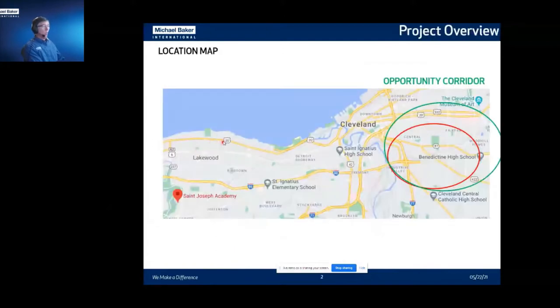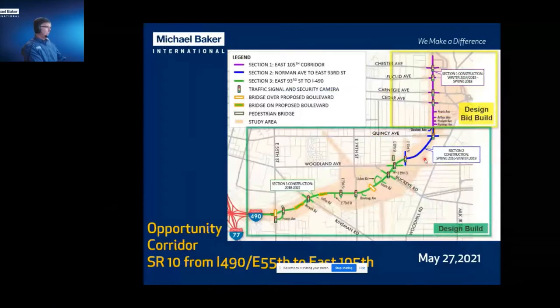I want to give you a little project overview for those of you not intimately familiar with Cleveland. Here's downtown Cleveland, and I-490 kind of dead ends at East 55th. This is where the Opportunity Corridor project happens. The corridor in its entirety is a three-mile project. The first section in purple runs north-south and was a design-bid-build project completed in 2018. The blue section was design-build, completed in 2019, stopping at East 93rd. Our project — the one I'll be talking about today — is the design-build from 93rd all the way down to I-490.